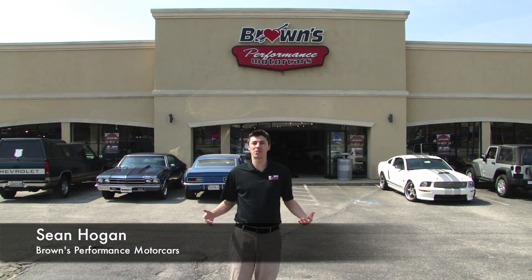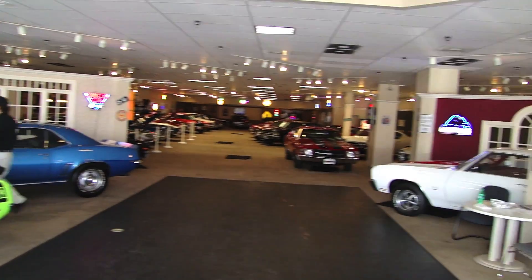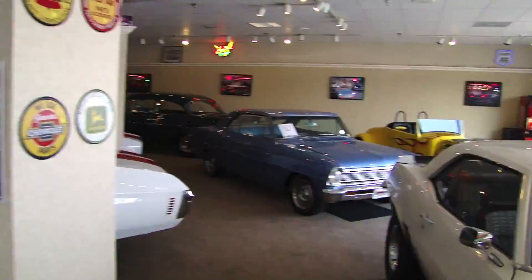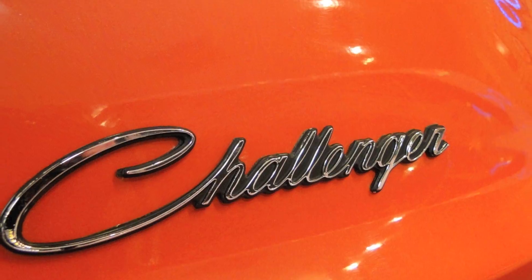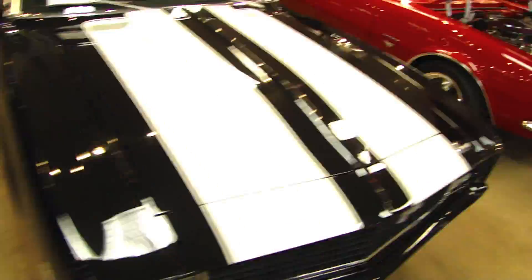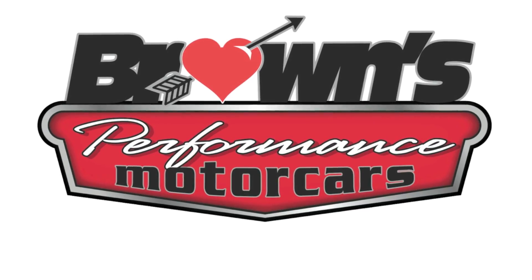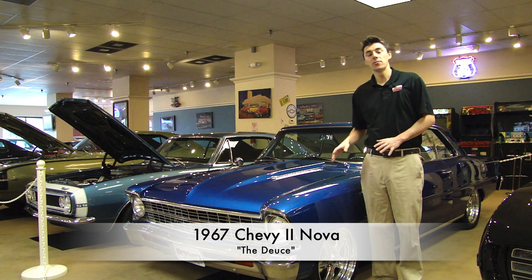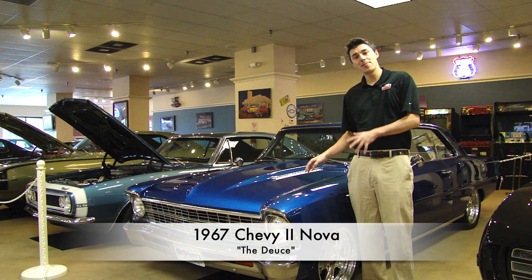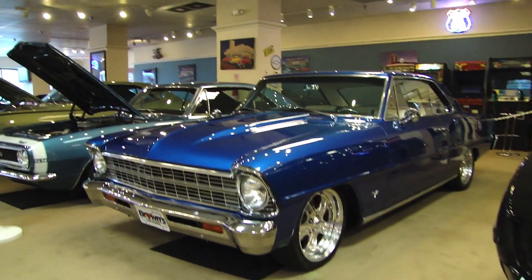I'm Sean Hogan and this is Browns Performance Motorcars. Tim will show you this absolutely beautiful Blueberry Blue 1967 Chevy 2 Nova Deuce Coupe. Let's take a look at this little beauty here.